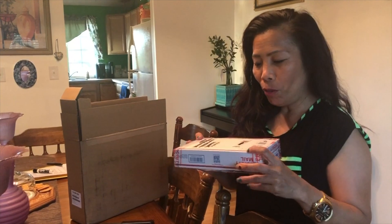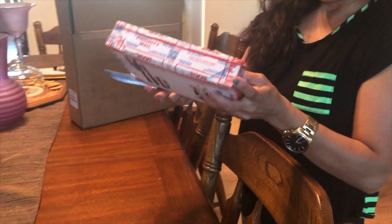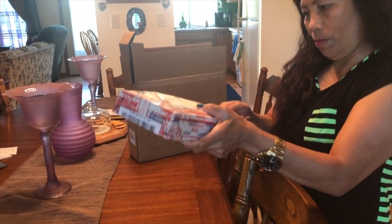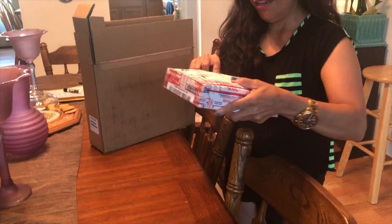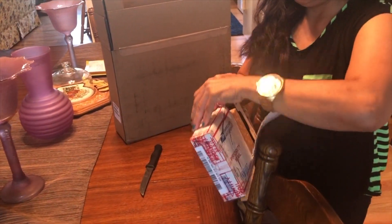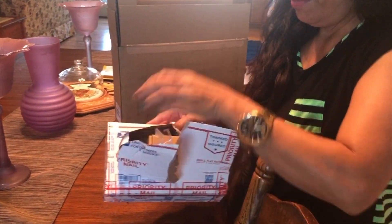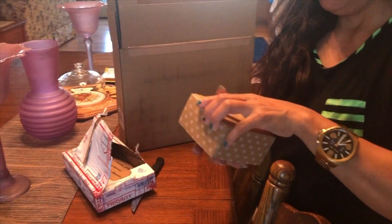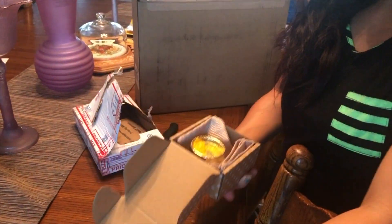Okay guys, I have one more here. Let me figure it out. Wow! Jewelry! Tada! Daaaah!